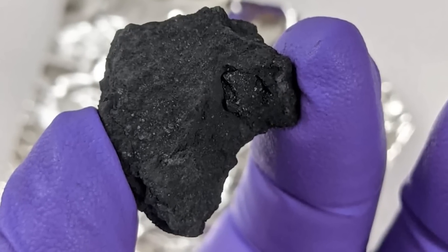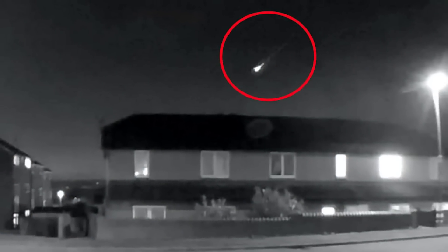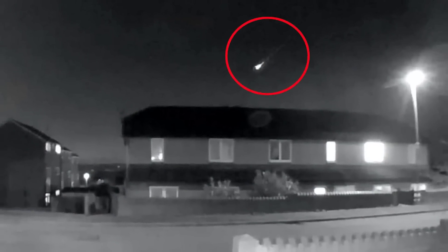This meteorite is a rare specimen known as primitive carbonaceous chondrite, which is said to contain materials that have been essentially unaltered since the formation of the solar system four and a half billion years ago. The pieces of this meteorite can give us insights into the building blocks of the planets and could potentially give us clues as to how the Earth came to be this wonderful planet that possesses all the resources necessary to sustain human life.